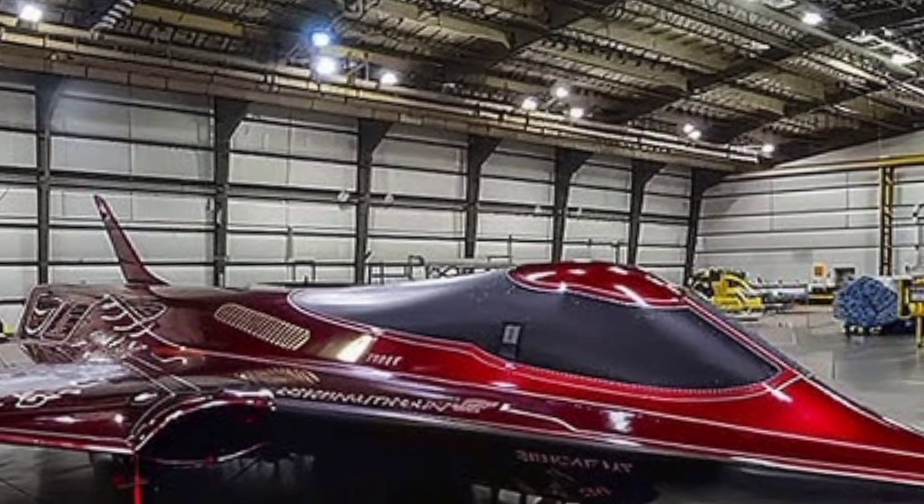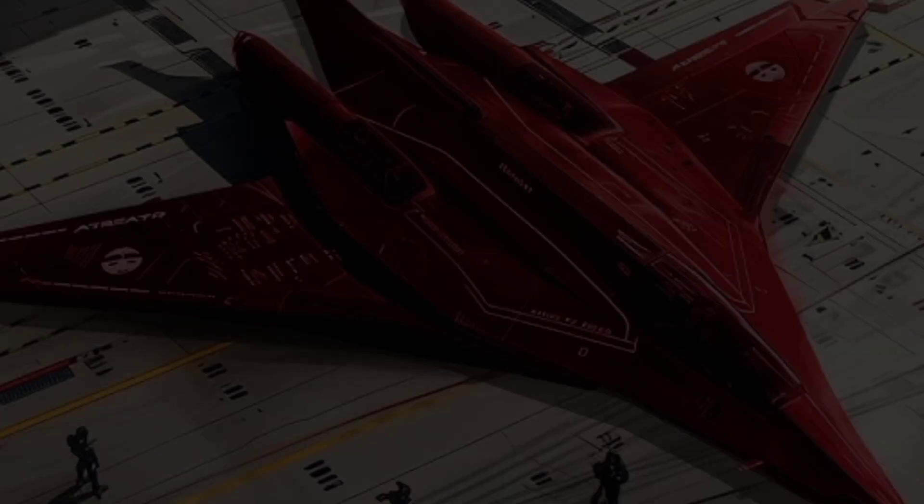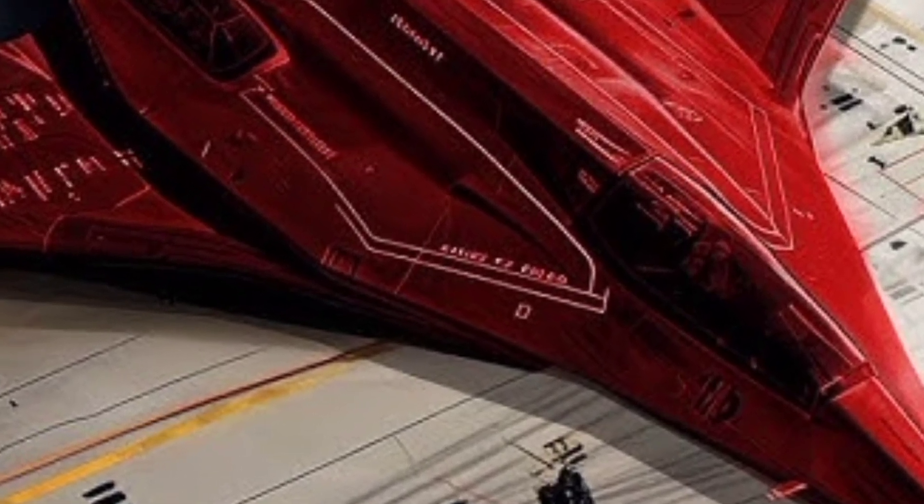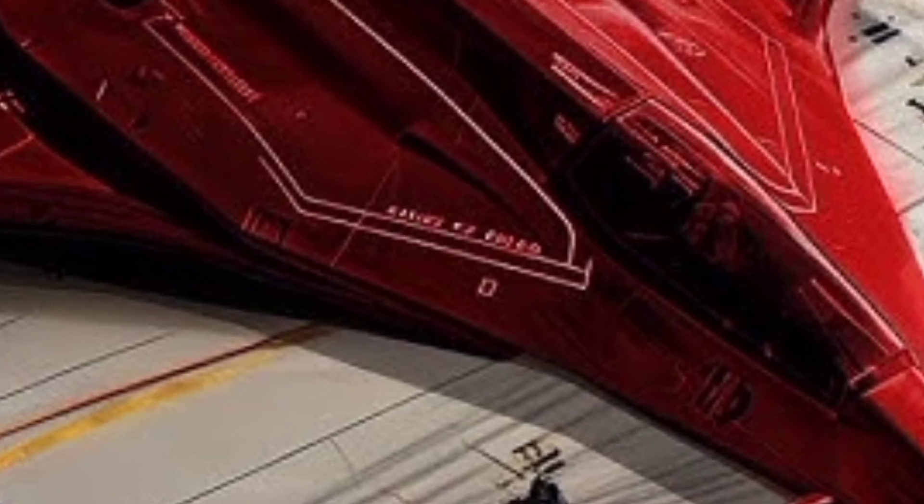Powering the SR-72 is a revolutionary propulsion system that combines a turbine engine for takeoff and subsonic flight with a scramjet for hypersonic speeds. This dual-mode engine design eliminates the need for external boosters or rocket systems. The transition from turbine to scramjet propulsion is seamless, allowing the aircraft to accelerate smoothly from standstill to Mach 6, making the SR-72 far more efficient and operationally flexible than any of its predecessors or contemporaries.